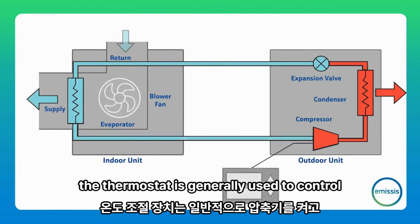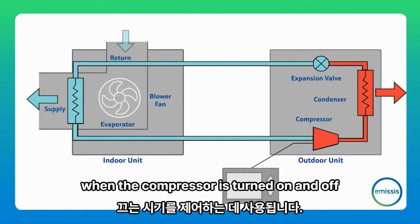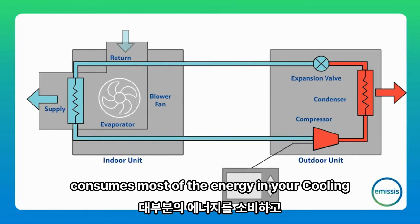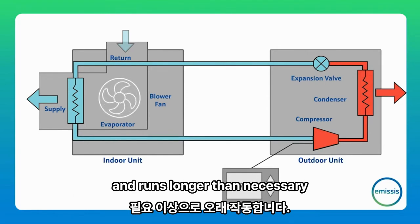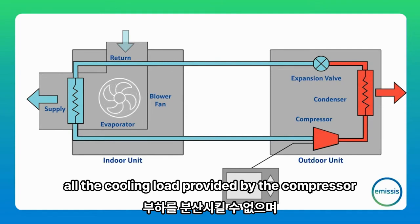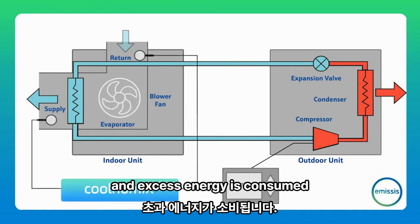The thermostat is generally used to control when the compressor is turned on and off. The compressor consumes most of the energy in your cooling system and runs longer than necessary. When this happens, the condenser cannot dissipate all the cooling load provided by the compressor and excess energy is consumed.